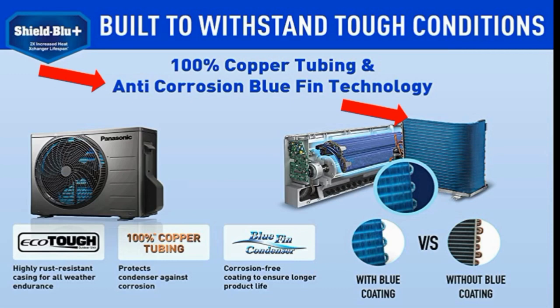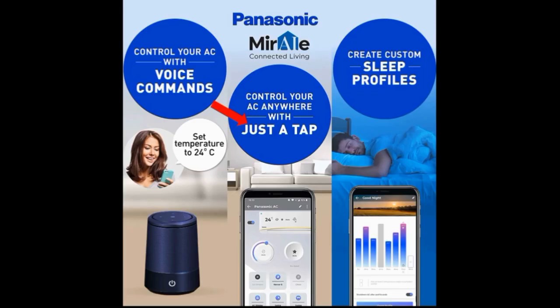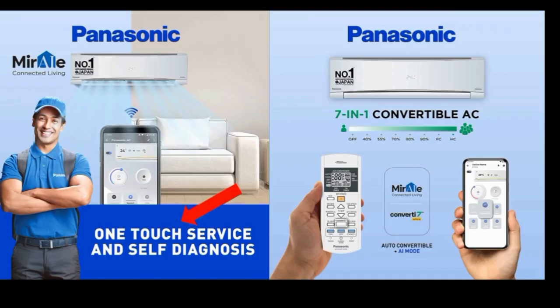If you open the AC, there may be water, air, and moisture inside. There is a corrosion coating that protects against moisture. You can tap the option easily. You can also use the Miraie app to control the AC — put the AC on through the app. In the app options, you can do Miraie Apple and get one-touch service and self-diagnosis. The self-diagnosis option lets you check all AC functions properly.